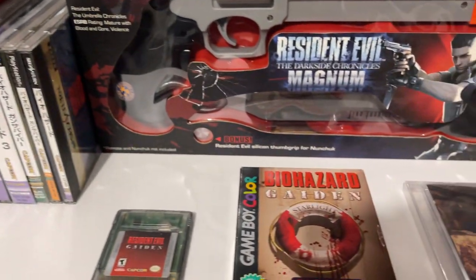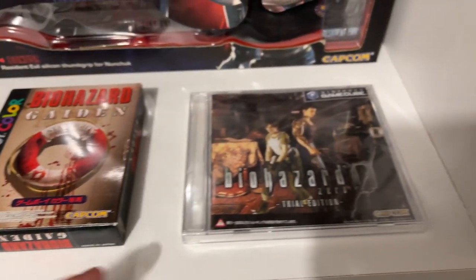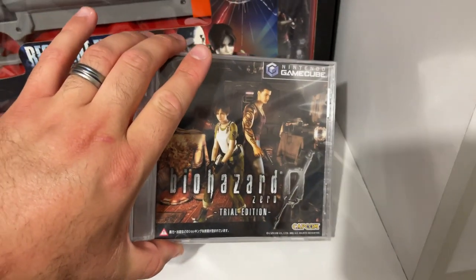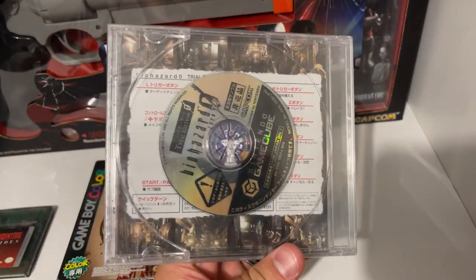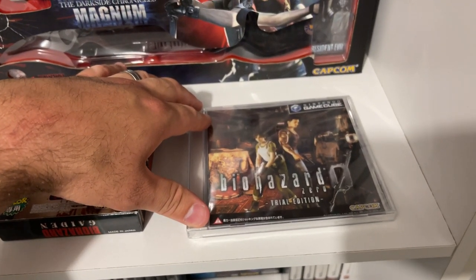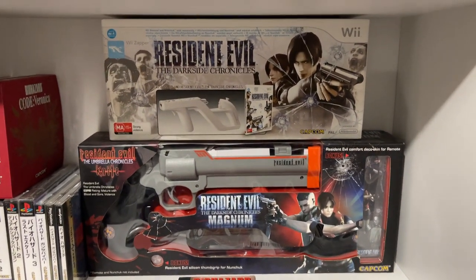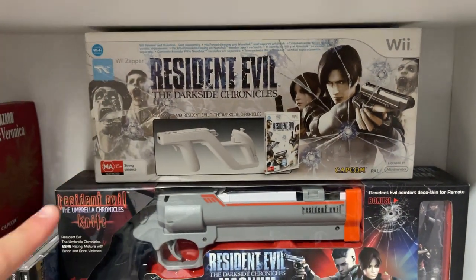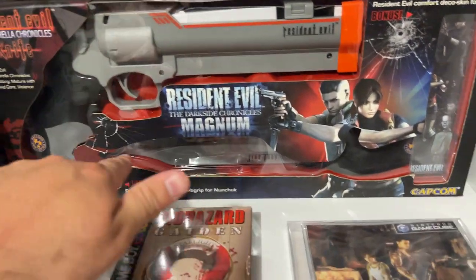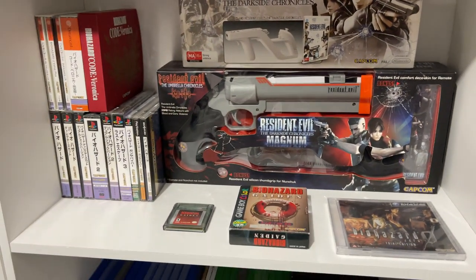Something else new — I've got American Gaiden loose, Japanese Gaiden boxed complete, and then a new pickup: the Biohazard Zero trial edition for the GameCube. When I was buying this I didn't realize it was sealed, but that's sealed now so it won't be opened. It was so cheap considering it was sealed — either the seller didn't know or just didn't care. And then there are also these Wii things: the light gun that came with the Darkside Chronicles, and another one that also came with Darkside Chronicles — a silly sort of magnum with a knife, which I've got on display in my glass cabinet.